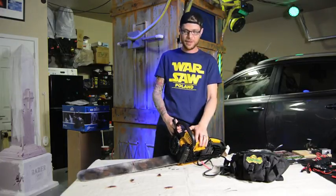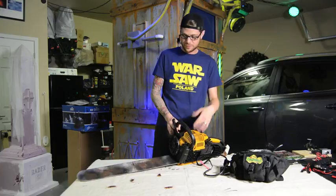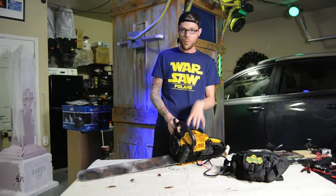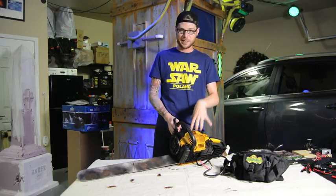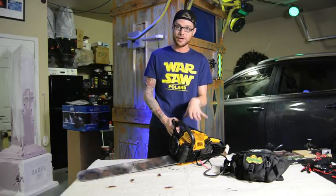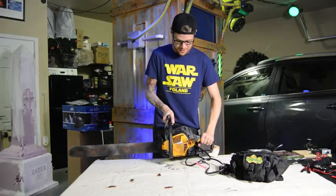Just keep in mind we paid full price for this — this was not given to us and we were not paid for this review. This was something we absolutely wanted. At our home haunt we have a problem with people hanging around, and this basically clears out the crowds very quickly and is super effective and efficient at doing so. So we finally invested in this thing.